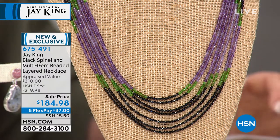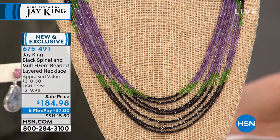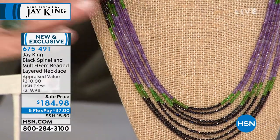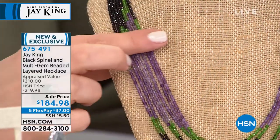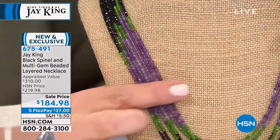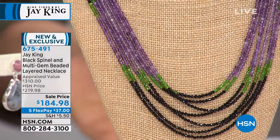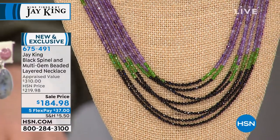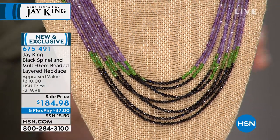These are all hand-faceted. They actually work this material with surgical tweezers — they hand-facet each one. Think about this: it's around your neck and you're moving through different light sources. Any little movement and they're going to sparkle and gleam.